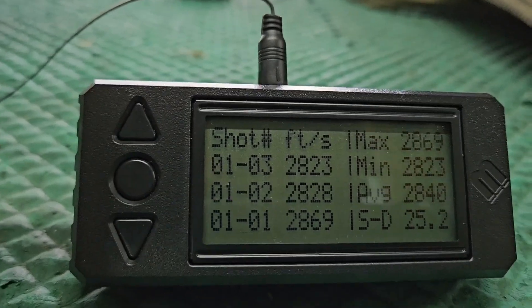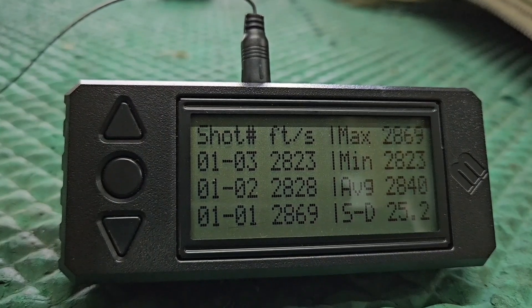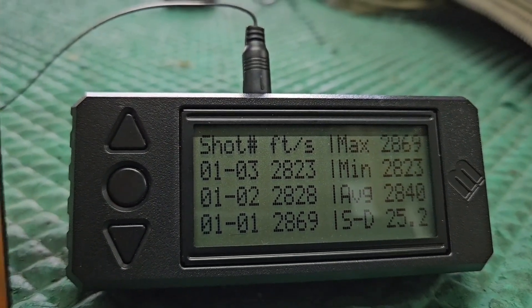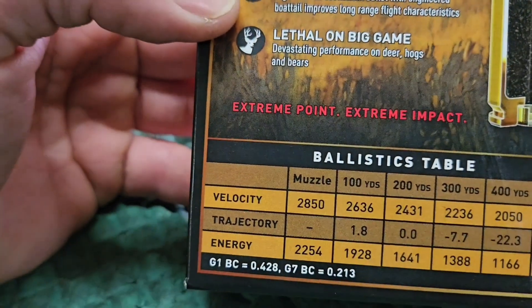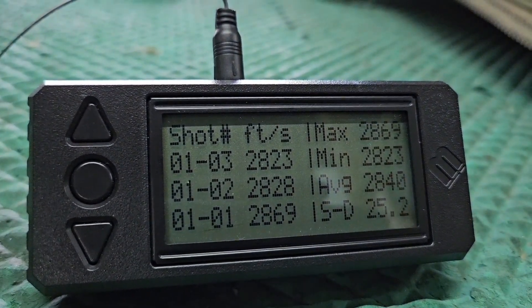Our average for the Winchester is 2,840 feet per second, max of 2,869, minimum of 2,823, with a standard deviation of 25. Not the best standard deviation, but advertised was 2,850, so we are actually getting advertised velocity. This gun does have a 24-inch barrel.